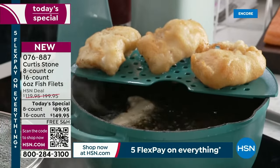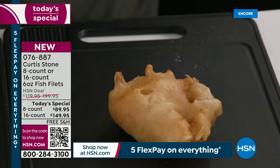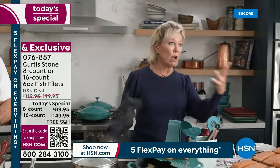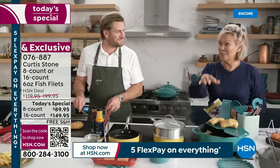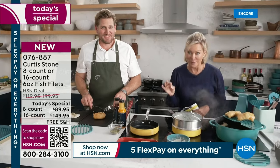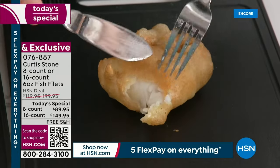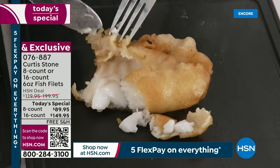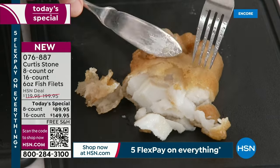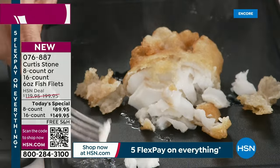Typically we put up a counter on screen, but with this offer there are so many different options — which count, cod or salmon, combo, immediate or later shipment, auto-ship — we can't even keep track of how many are gone because so many are ordering in so many different configurations. All I can say is we are really busy. Look at this — crispy on the outside, perfectly flaky on the inside. Have a look — hallelujah! I'm sending you home with my beer batter recipe.